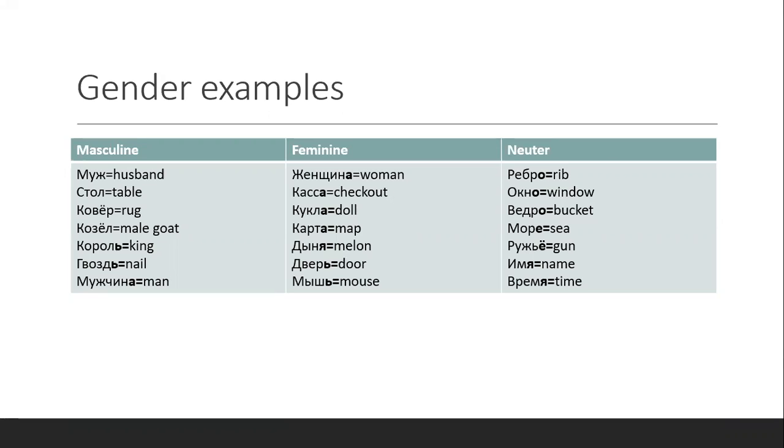But other languages have genders too, so that's not so unusual if you think about it. And then you have neuter nouns like ребро, окно — window — ведро — bucket — море — sea — ружьё — gun. And again, there's no rhyme or reason why they should be neuter and others are not.